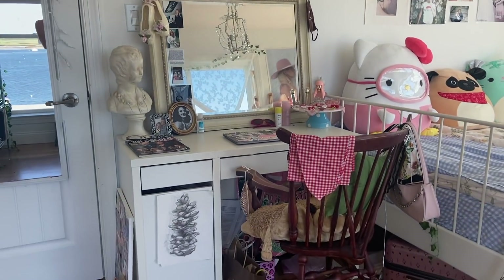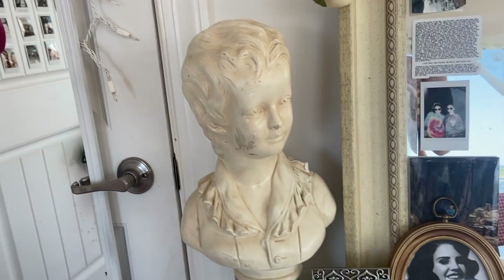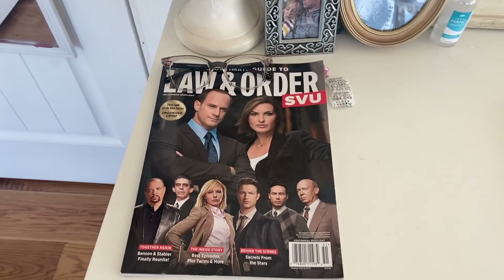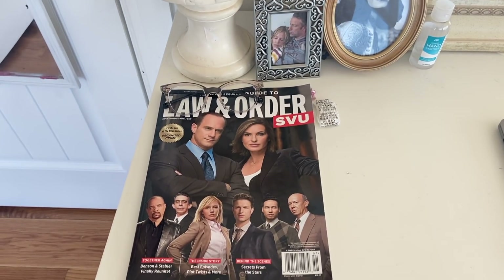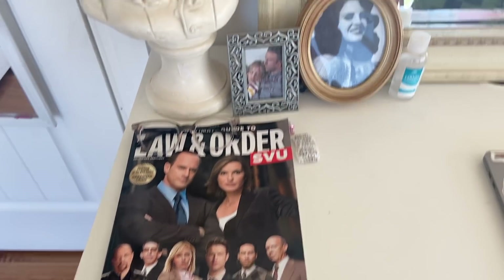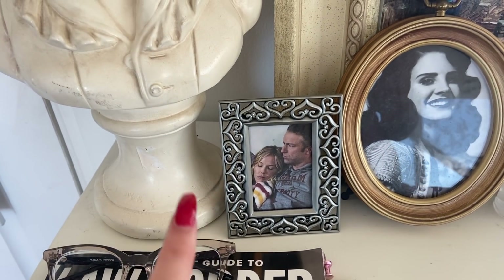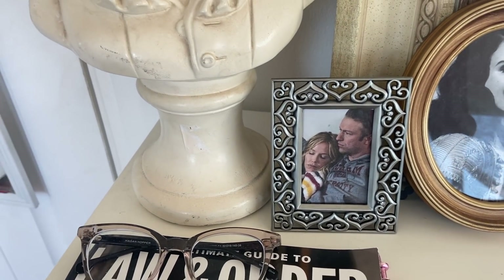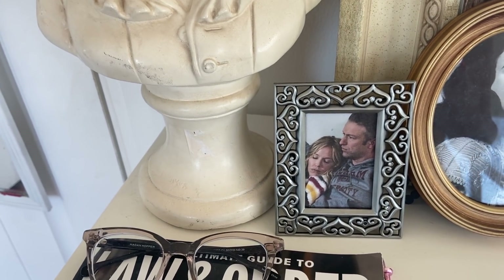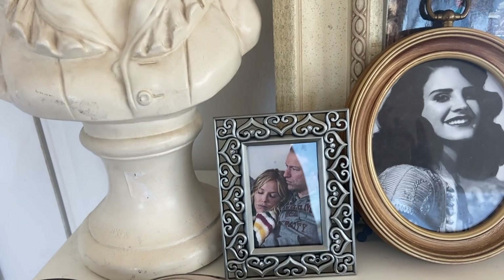The desk is now by my door and it's pretty cute and simple. I have this little guy here, the Law & Order magazine with my glasses — Law & Order is like one of my favorite shows ever. As a joke I have this framed picture of two characters from Law & Order: Amanda Rollins, who's like my favorite character ever besides Olivia Benson, and Carisi — I ship them so much.